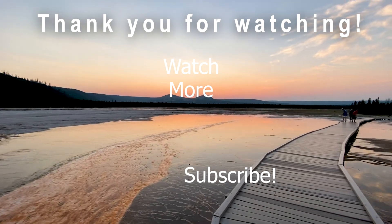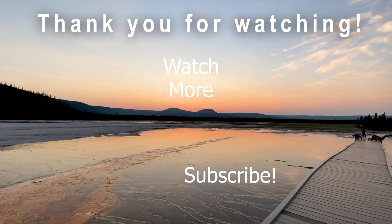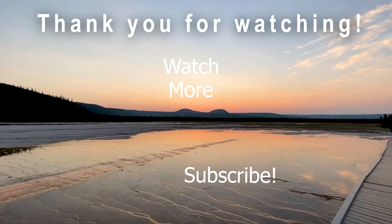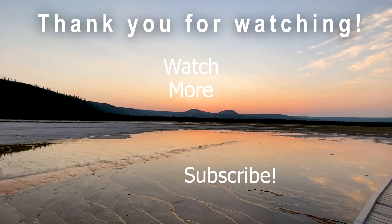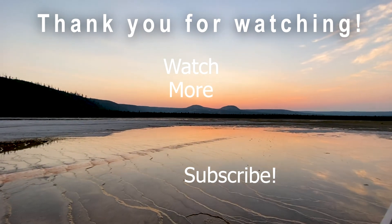Thanks for watching our second video, and enjoy this view. If you like this video, make sure you hit that like button. And if you're not subscribed, hit the subscribe button and ring the bell for notifications so that you can continue to follow along with us as we continue on this adventure. And as always, squeeze the day and be well.